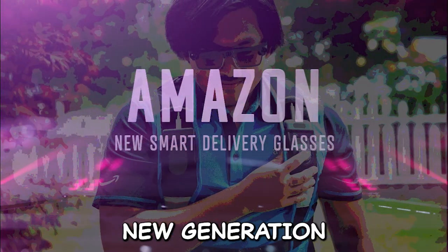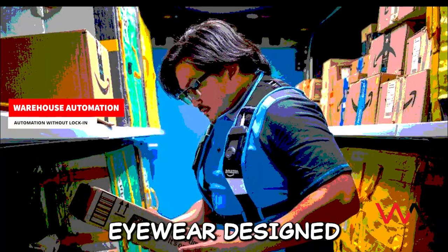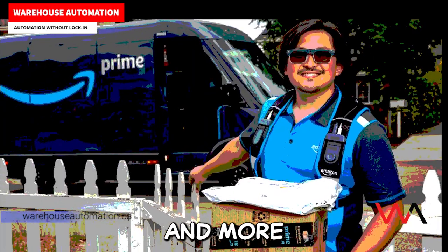Amazon is developing a new generation of smart delivery glasses — AI-powered eyewear designed to make last-mile deliveries safer, faster, and more efficient.